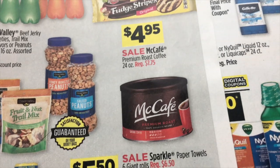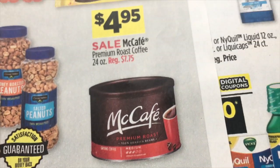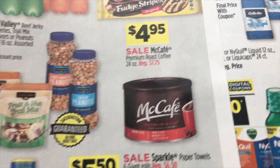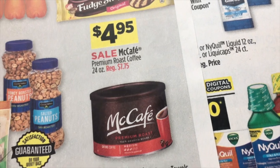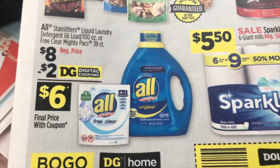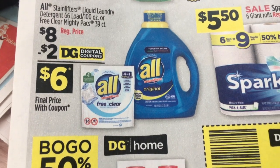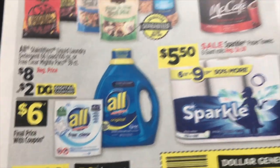$4.95 on the Met Cafe Coffee, which they state is regularly $7.75 — that's a really good deal. I don't drink coffee, but if the regular price is $7.75 and it's going to be $4.95, that's really good. All liquid laundry detergent or the Mighty Packs are $8 with a $2 digital — makes them just $6.